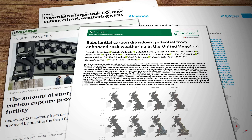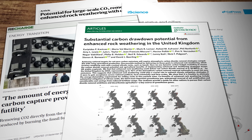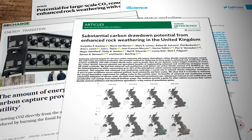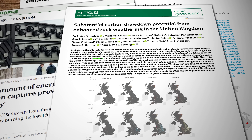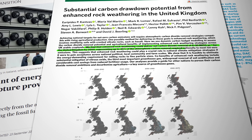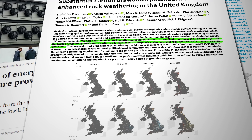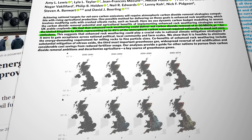A more recent paper by the same Leverhulme team focused on the potential of ERW here in the United Kingdom. That paper found that the process could be delivering as much as 30 million metric tons of carbon dioxide removal per year in the UK by 2050, which equates to about 45% of the overall carbon removal required for this country to meet its net zero emissions target. What's not to like then? Let's crack on immediately, eh?